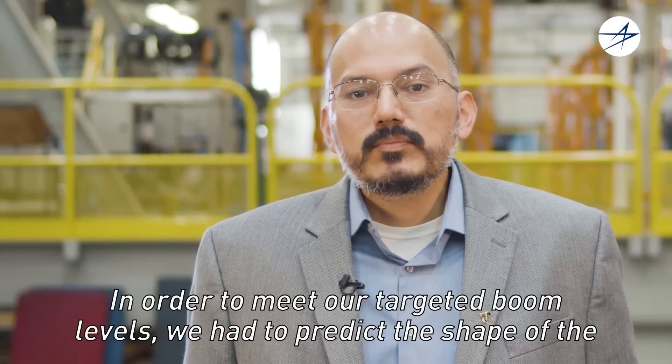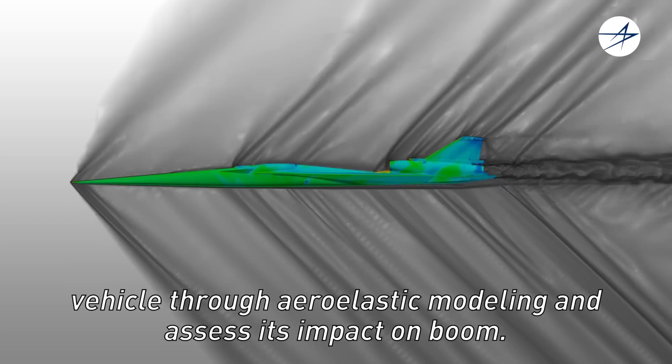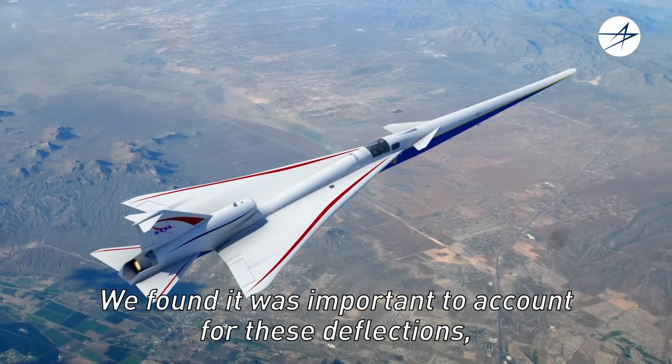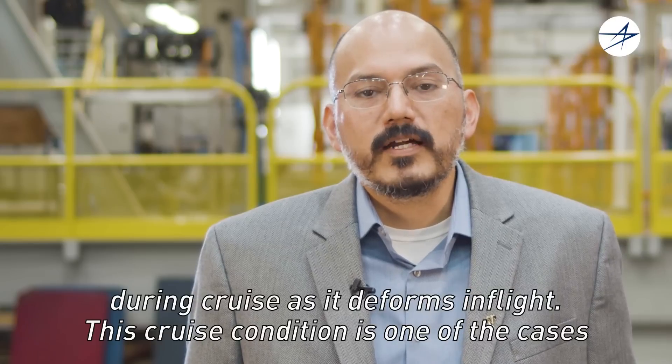In order to meet our targeted boom levels, we had to predict the shape of the vehicle through our elastic modeling and assess its impact on boom. We found that it was important to account for these deflections, so we designed a jig shape that allows the vehicle to reach its target shape during cruise as it deforms in flight.